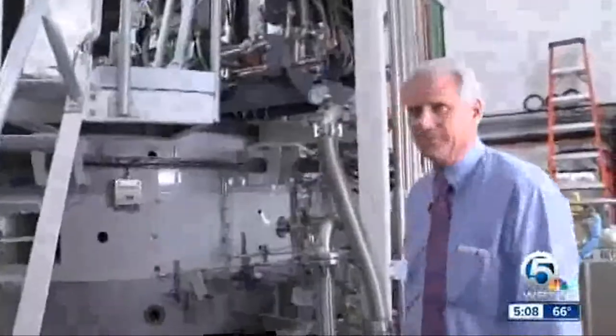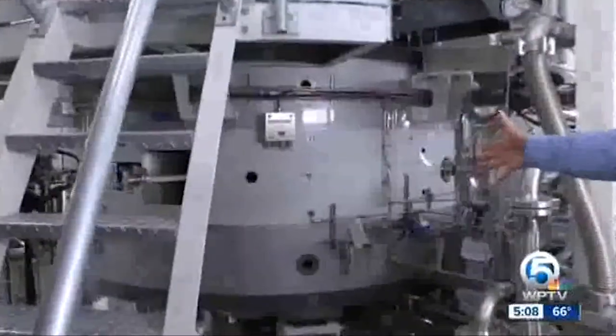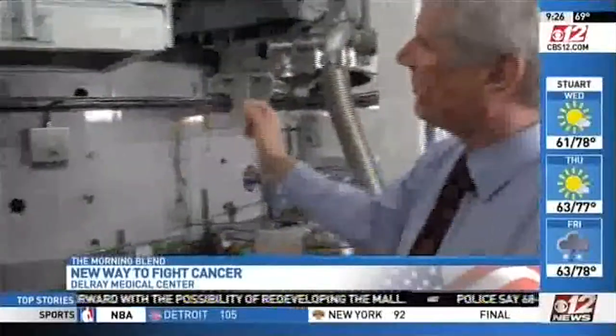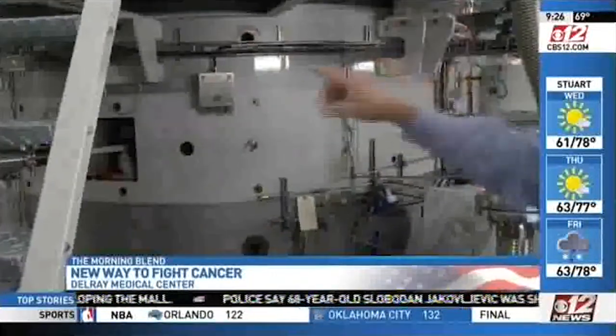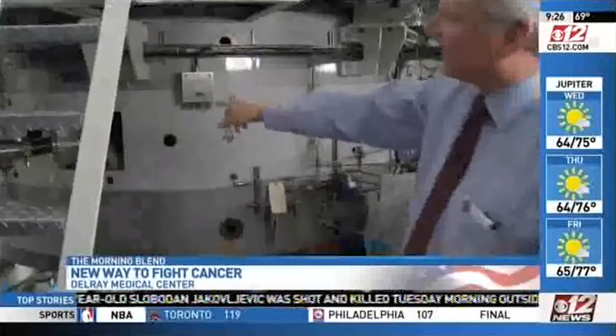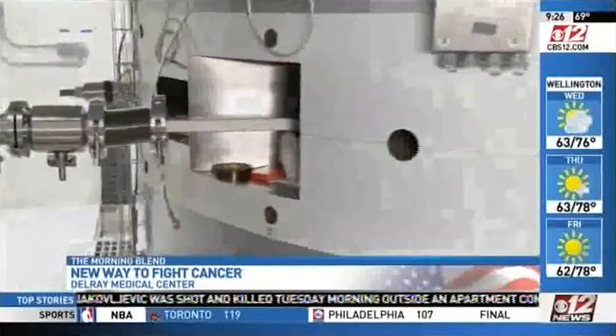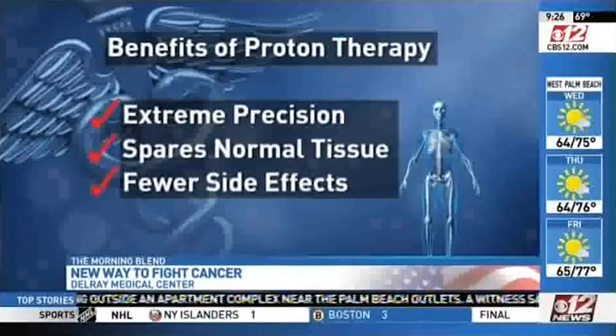The cyclotron might look like it belongs with NASA, but doctors say the new proton therapy is the next best thing for cancer patients. We take protons and inject them into the magnet, and the magnet spins them around at about 97,000 times a second. Dr. Tim Williams says the protons then enter the patient's body through a beam, targeting tumors with extreme precision.